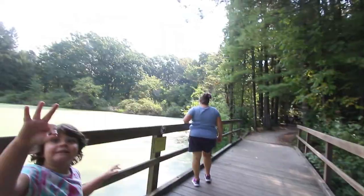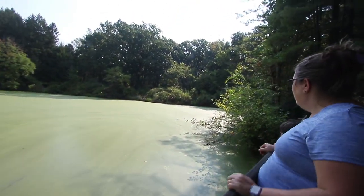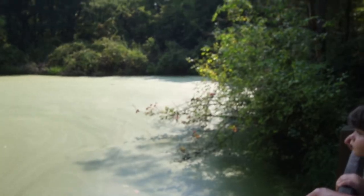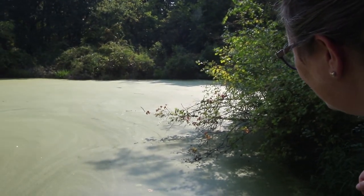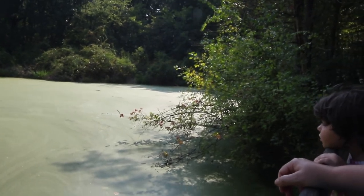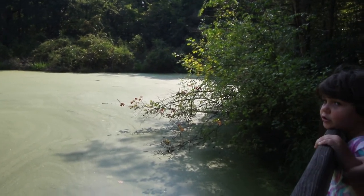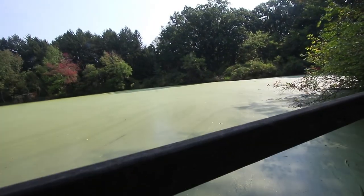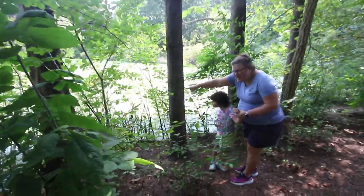I hear a chickadee. Oh, I see a turtle over on that log over there. I'll see if I can blow it up — it's on that log extending out. He's facing us. There's two! Okay, Paige, it's right there out on that log. Go quietly that way — you can see them. Do you see the baby?